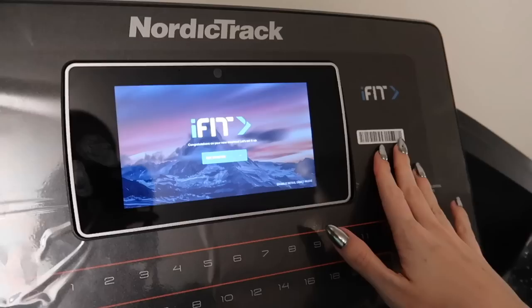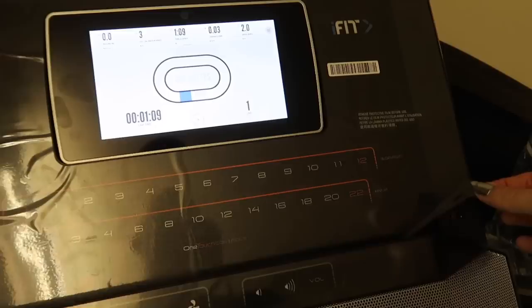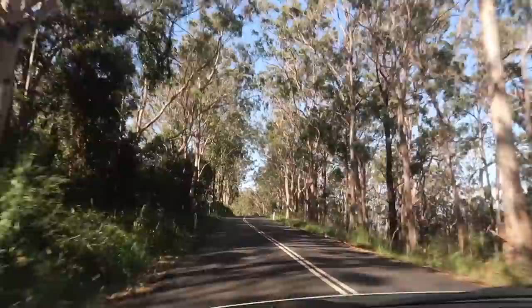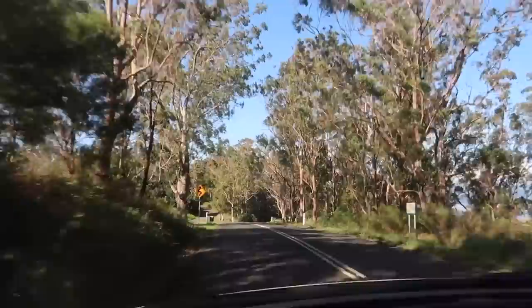Holly's treadmill is so new - she hasn't even taken off the plastic yet.